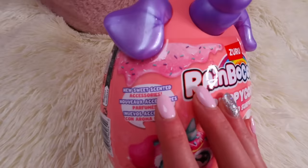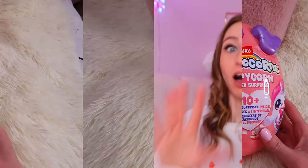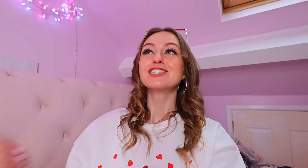There are 10 plus surprises inside apparently, and the accessories are scented as well. Before we start this unboxing, go and comment down below and take your guesses on how many rare items you think we're going to find this week. I'm going to guess two rare items. Also comment down below how many pink items you think we'll find. I think pink is the main Valentine's color, so I think we'll find ten pink items.